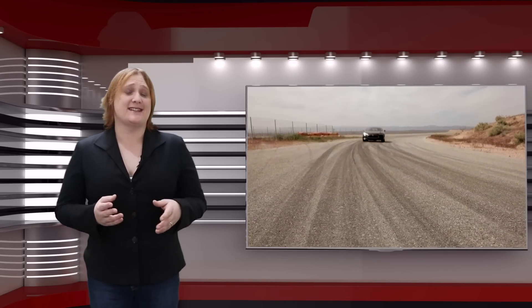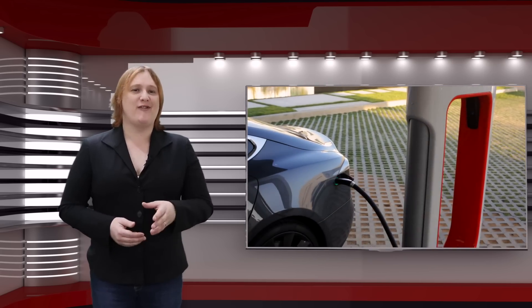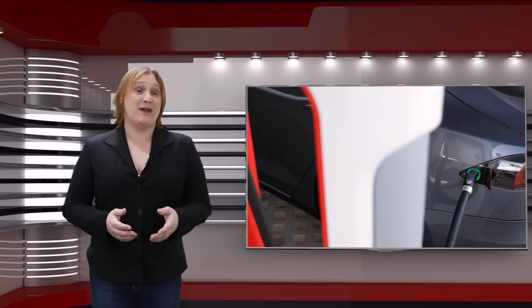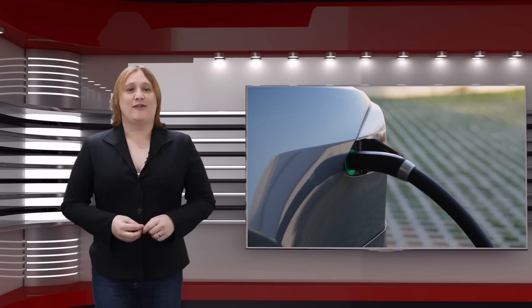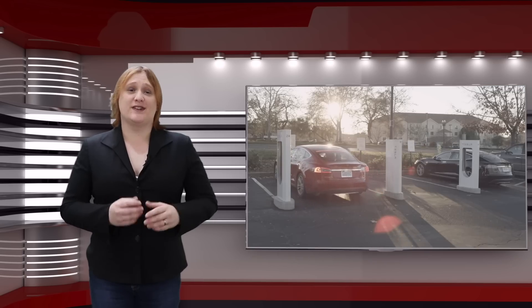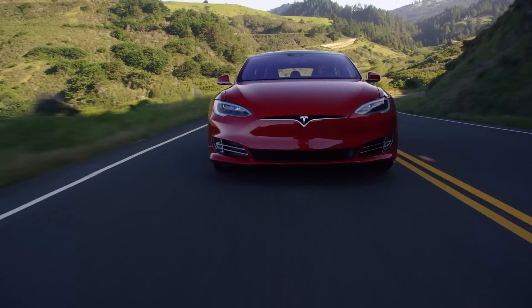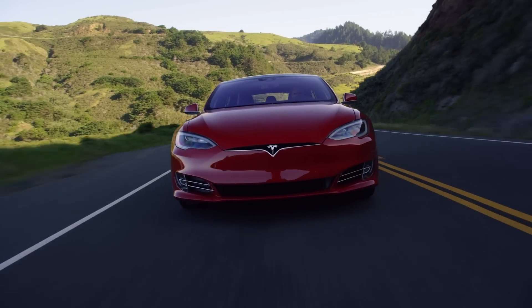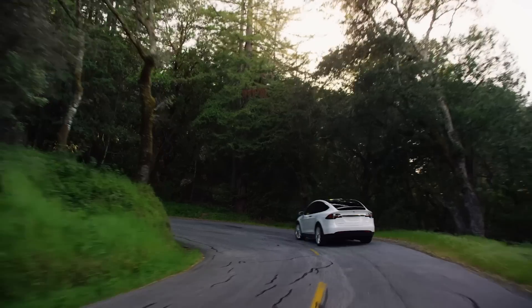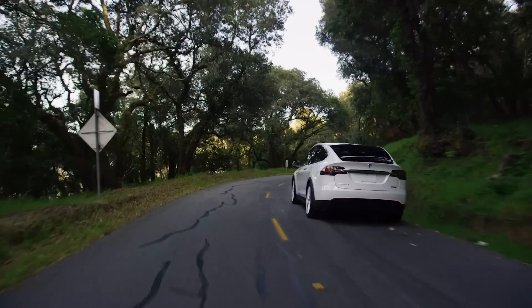Ever since the Tesla Model S and Tesla's supercharger network launched back in 2012, Tesla's proprietary five-pin socket has been the standard way of charging a Tesla in many parts of the world, including North America. From Tesla's high-power superchargers to destination chargers and even the universal mobile charging portable charge units, that five-pin socket has been all you've needed. You could also use a standard J1772 charge cable for low-power charging via any number of small mechanical adapter plugs, and if you were adventurous, you could also buy a CHAdeMO to Tesla adapter for a cool grand.